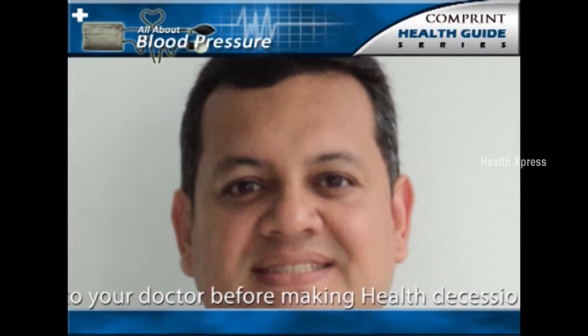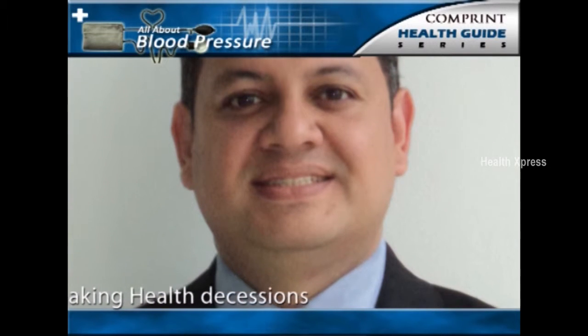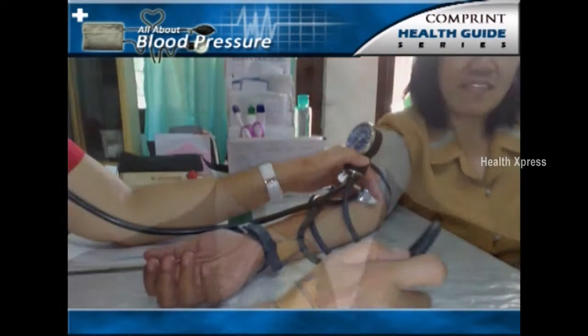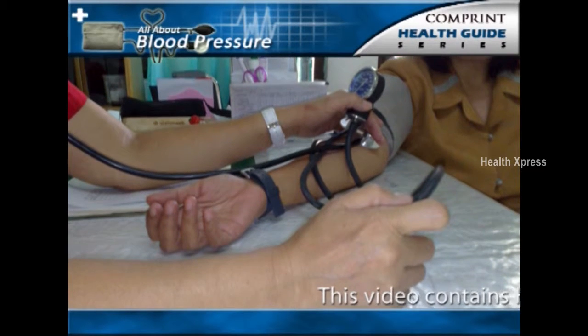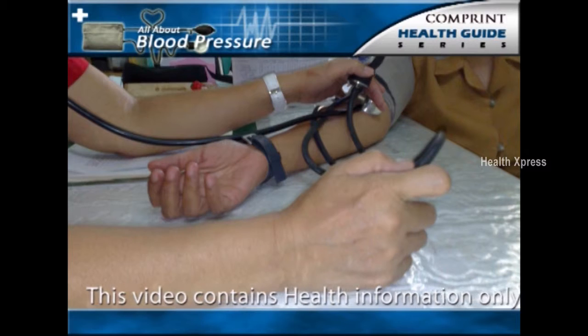It is important to remember that not only can kidney disease cause hypertension, but hypertension can also cause kidney disease. Therefore, all patients with high blood pressure should be evaluated for the presence of kidney disease so they can be treated appropriately.